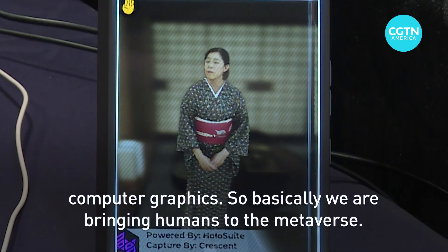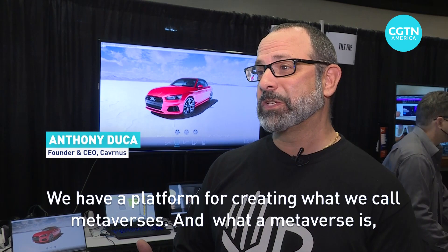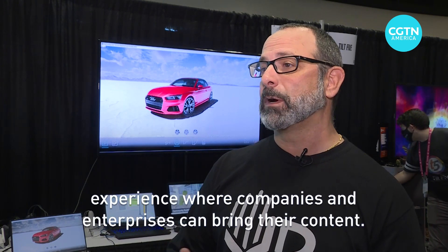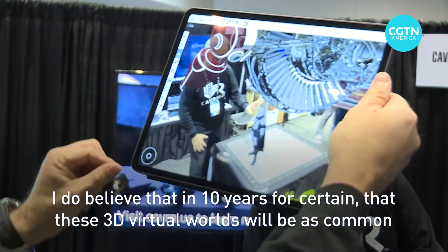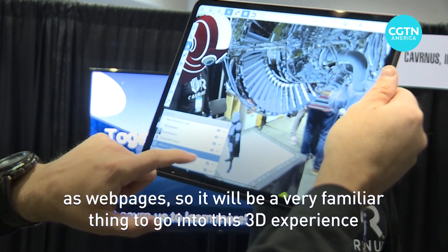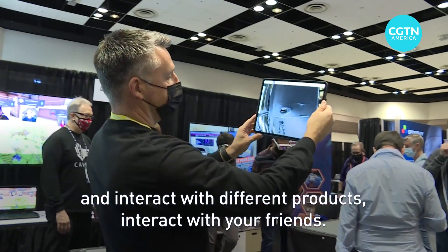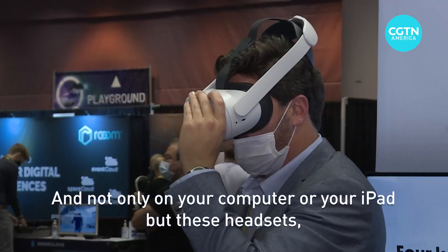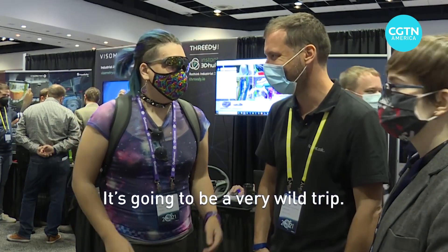Basically we're bringing humans to the metaverse. We have a platform for creating what we call metaverses — a 3D multi-user experience, kind of like a video game, where companies and enterprises can bring their content. I do believe that in 10 years these 3D virtual worlds will be as common as web pages. It'll be a familiar thing to go into this 3D experience and interact with different products, interact with your friends — not only on your computer or iPad but on headsets, VR devices, and AR glasses coming online. It's going to be a very wild trip.